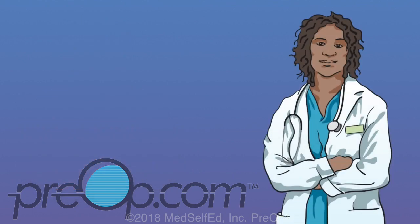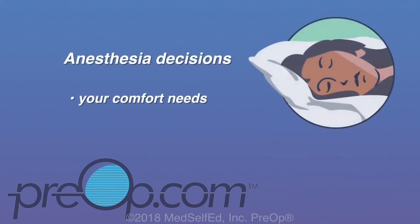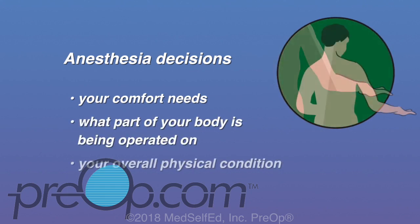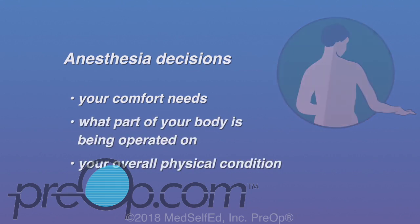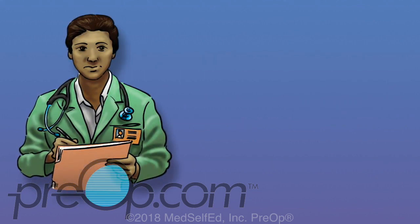The type of anesthesia used for your procedure will be recommended by your care provider and the anesthesia team. This care team may include an anesthesiologist and a CRNA, short for Certified Registered Nurse Anesthetist. The decision is based on your comfort needs, what part of your body is being operated on, and your overall physical condition. Let's take a look at each of these different types of anesthesia, starting with general anesthesia.